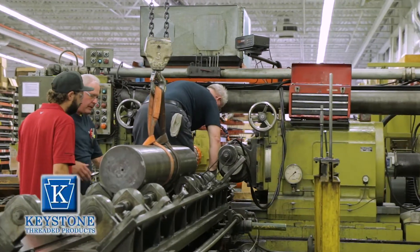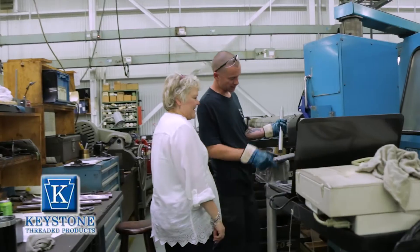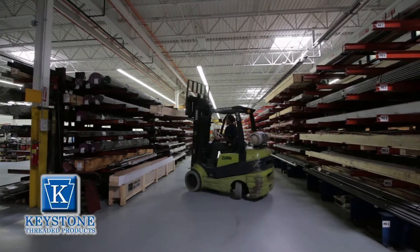We've been around since 1920, almost 100 years. Certified woman-owned business, part of the PMPA. We've got a refurbished 80,000 square foot production facility.